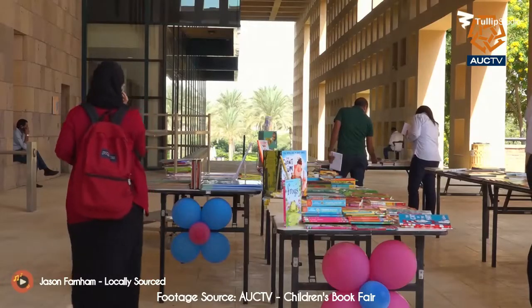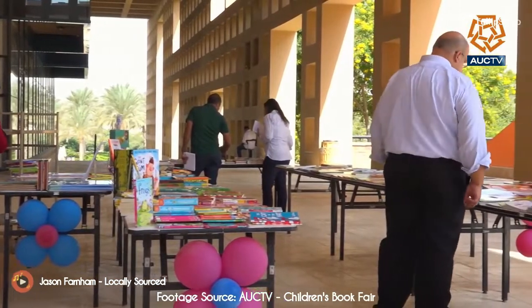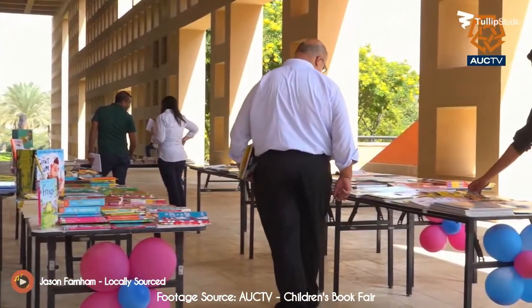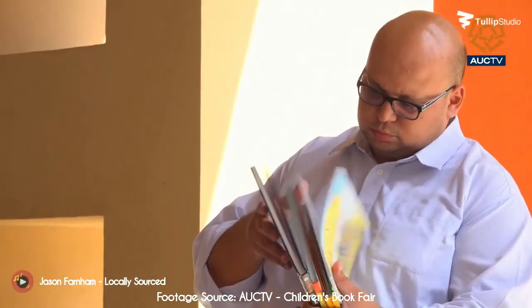9 Steps to Writing Children's Books and Submitting Them to Publishers. Know the four types of children's books. For all types, protagonists are generally one to two years older than the readers.